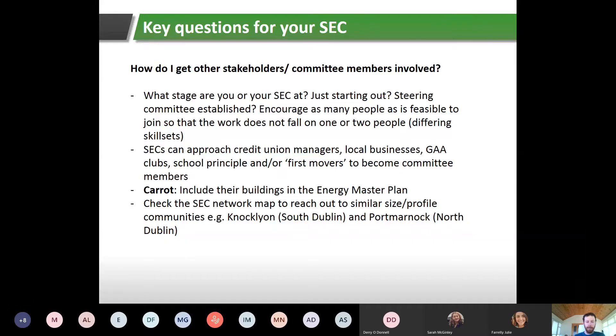If you're looking to provide a carrot to include different people on the committee, you can include their buildings in the energy master plan. The energy master plan is what your SEC is striving to complete — once set up, you apply to SEAI for funding between €10,000 and €25,000 to hire an energy consultant to carry out an energy master plan, which can include energy audits of homes or buildings. You can also check the SEC network map — there's a link at the end of the presentation.